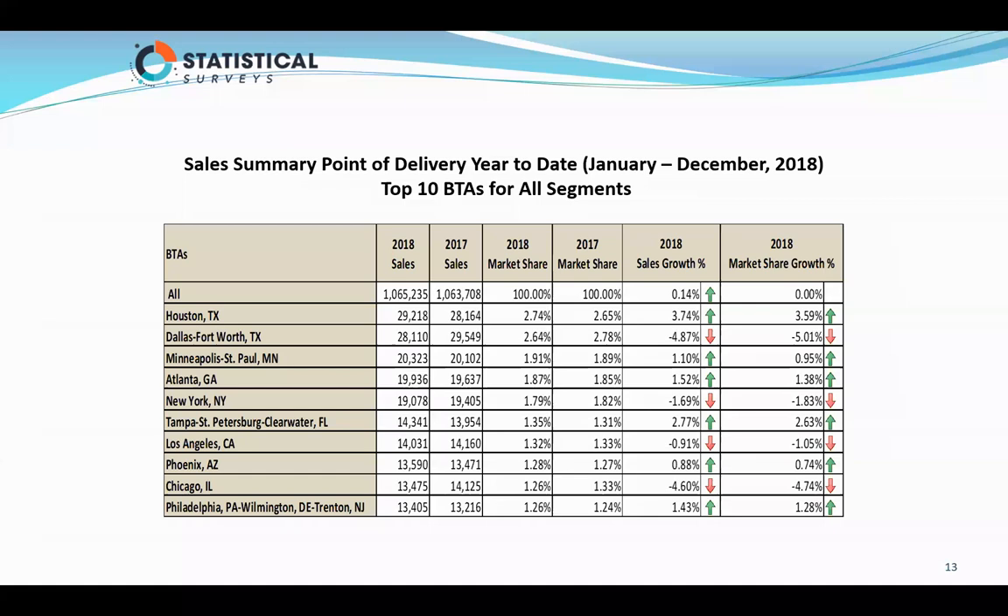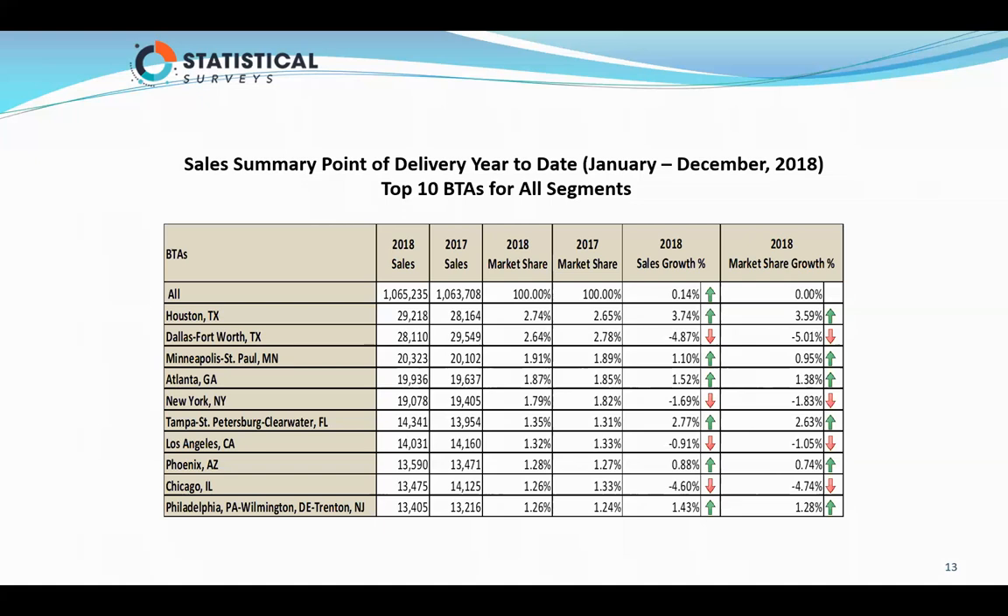Houston BTA is the number one BTA — it registered 29,218 units, up 3.74%. Dallas is number two with 28,000 units, down almost 5%. If you remember from the previous screen, Texas was the number one state and it was up just a little over 1%. So it varies a lot across the state. The smaller you drill down, the areas can really change. Just because a state is up or down does not mean it's the same where your dealership is located.